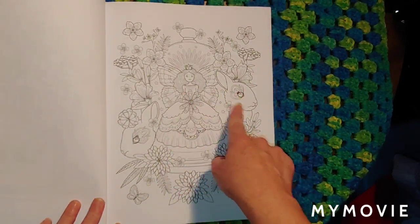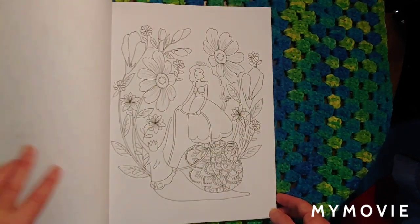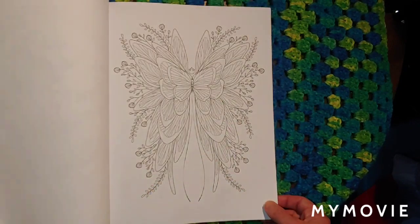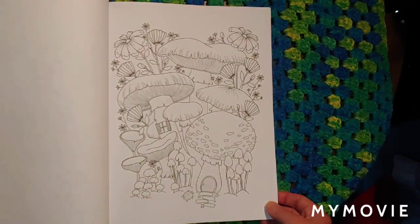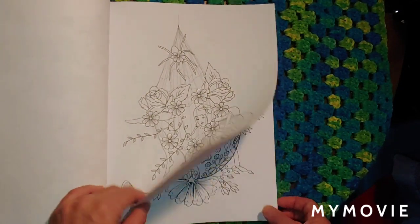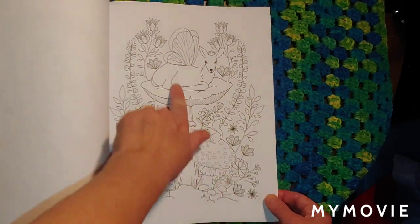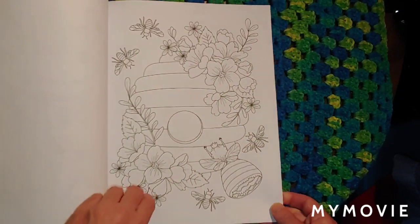Isn't that cute? There she is, the little person there, and there's the rabbit. I couldn't wait to show you guys these books, so I thought I'd just go ahead and do a flip through. I hope the air conditioner doesn't mess up the recording because it's really hot outside and I've got both air conditioners on today. Look how pretty that is — there's a squirrel and a deer. I really love this one here.